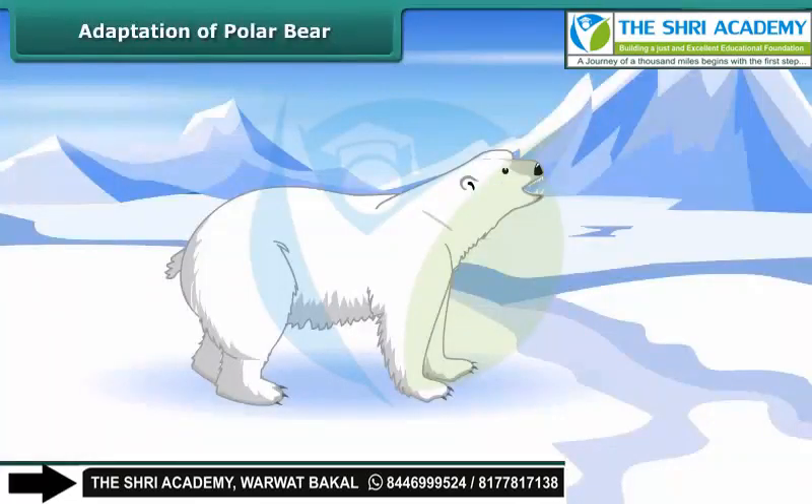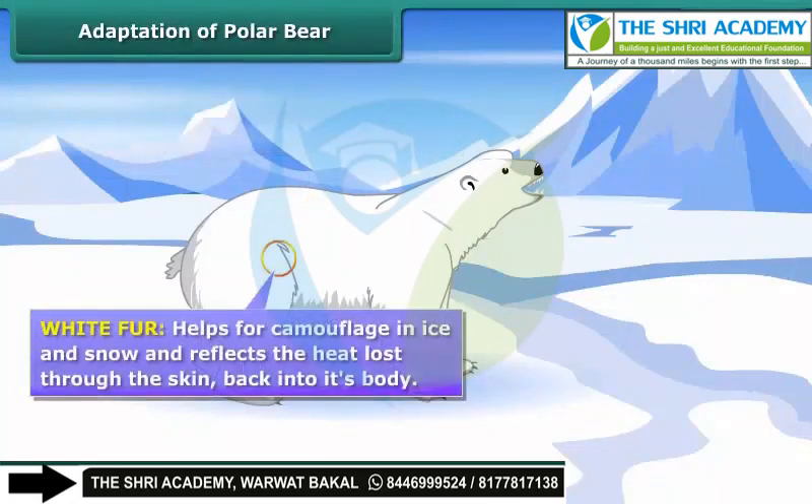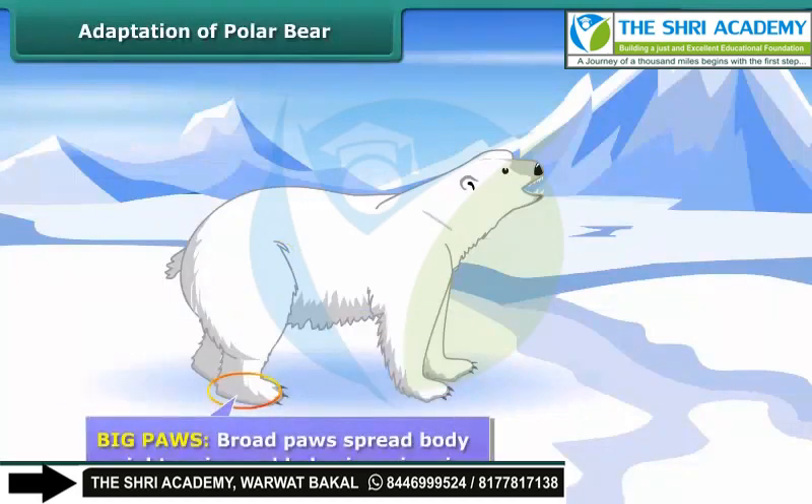Adaptation of polar bear: Thick fur keeps the body warm in frigid air and water. White fur helps with camouflage in ice and snow and reflects heat lost through the skin back into the body. Big, broad paws spread body weight on ice and help in swimming.